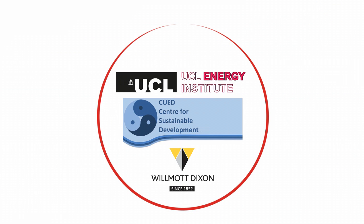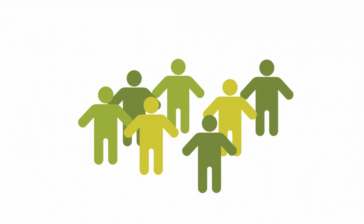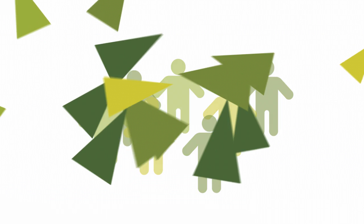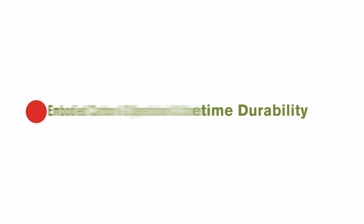Being developed in collaboration with key industry partners, Butterfly will harness the power of LCC to provide the whole professional team with the additional ability to assess the environmental impact of these choices, whether assessing the feasibility of a scheme or targeting a performance rating. Key elements can now be assessed for the first time in a single tool.